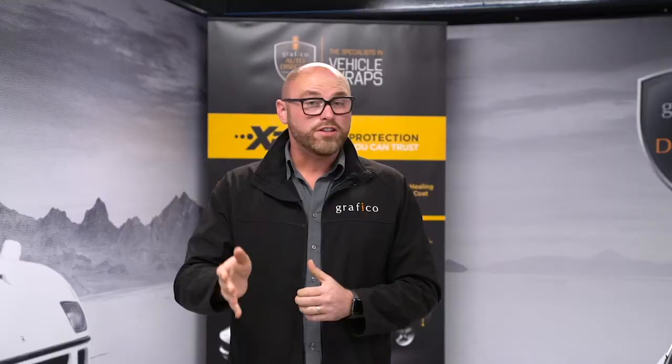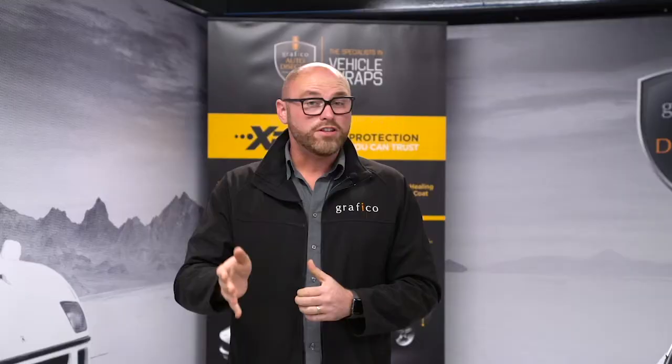Well, thanks for tuning in. I hope you enjoyed the Friday Wrap. Be sure to tune in next week when we show you that McLaren that you saw a sneak peek of, plus a few other things as always, as we show you the best wrapped cars in Australia.